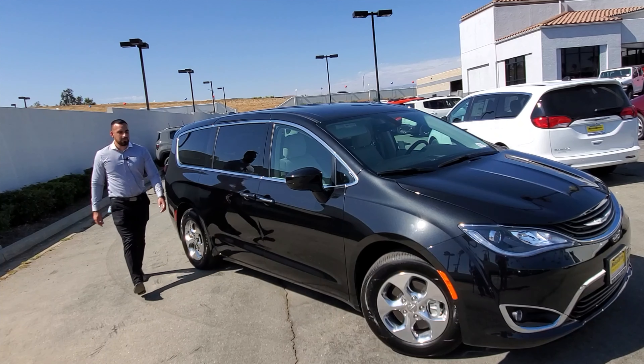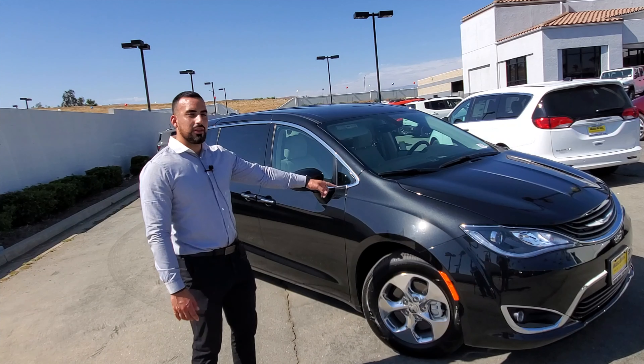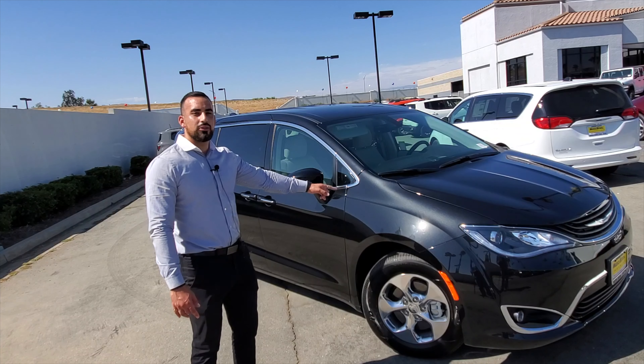Hey guys, my name is Gian from Moreno Valley Chrysler Dodge Jeep and Ram, and today we're going to show you the brand new 2019 Chrysler Pacifica Touring Plus Hybrid.